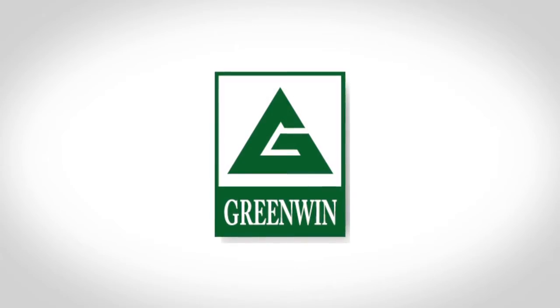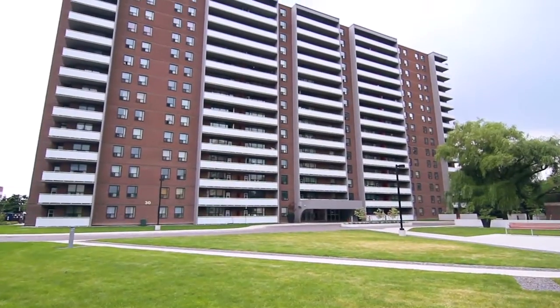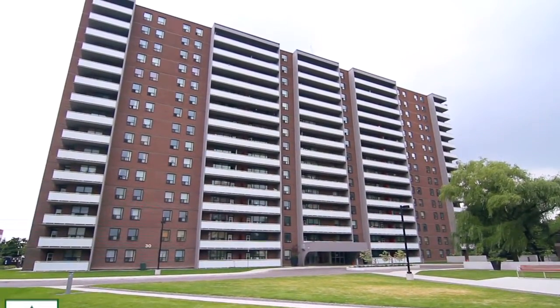Welcome to 30 Carabob Court. This fabulous property offers desirable features in a great Scarborough location.